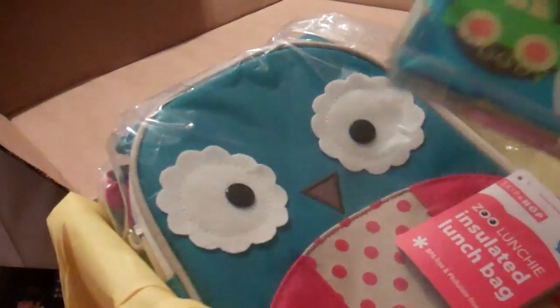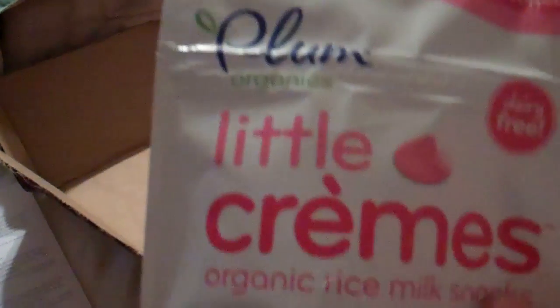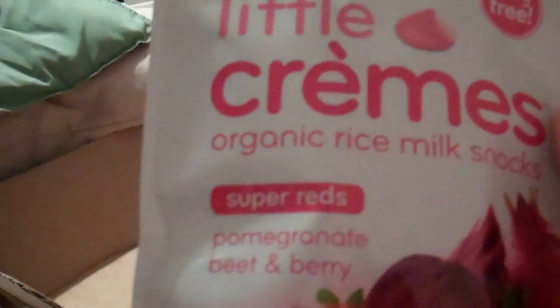Let me show what we got in our box. So we have the owl lunch bag, the juice box holder, the Plum Little Creams — they are kids' snacks, maybe for lactose intolerance — organic rice milk snacks, and we have the book I'm really excited to look at with Evan. I'm definitely going to check out that author. And then the product for mom this month is the Eco Me cleaning products — two bottles.